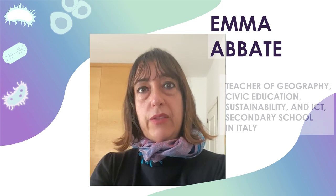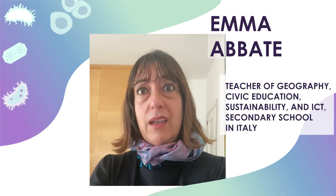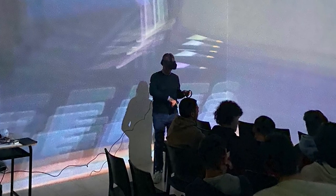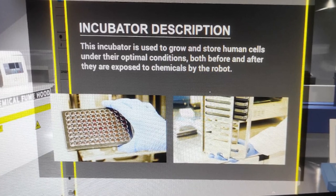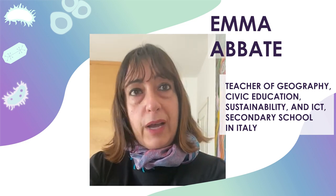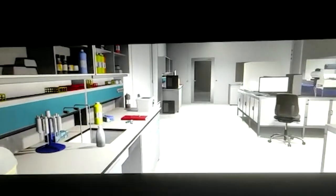I found my students being very attracted by the 3Rs topics because they connect science and real-world issues. Even though implementation of the 3Rs resources can be challenging, I found it to be a rewarding experience as well. This topic allows us to bridge the real world with the classroom, to combine curiosity and discovery with curriculum-based contents.